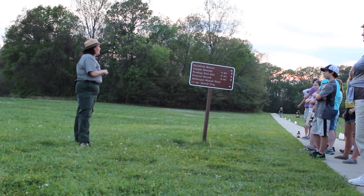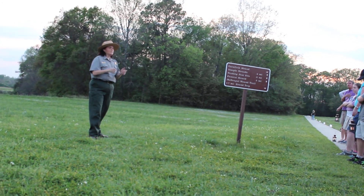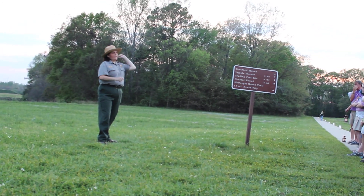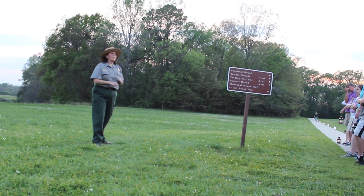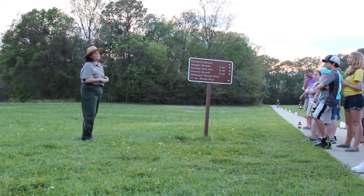They had to develop a tool called an atlatl. It was actually a spear-thrower — it was stuck in the bottom of the spear and they would launch the spear. It gave it more velocity and accuracy when they were hunting, and they could keep their distance from the animal.